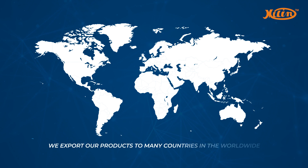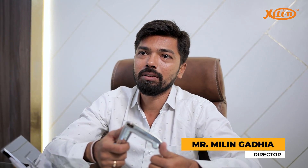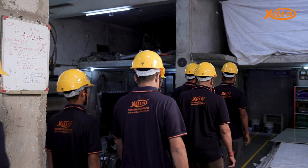We export our products to Malaysia, UAE, Bangladesh, Nepal, Saudi Arabia, East Africa, West Indies and many other countries. Under the inspiring leadership and guidance of our director, Mr. Millen Gadia, our workforce always strives for excellence in everything they do.